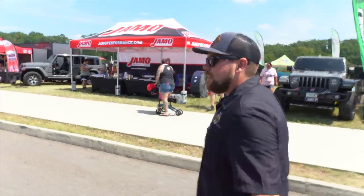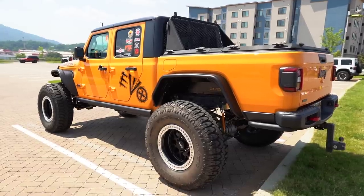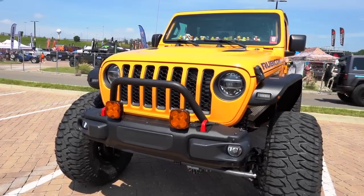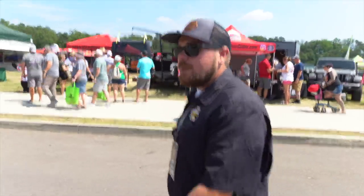We just checked out that Nacho Orange Gladiator. It was kind of hard to talk over there — it'll get copyrighted on YouTube. It had 40s with a full Evo suspension system and 40-inch Milestar Patagonia tires. Very nice setup. I'm a big fan of the Nacho color. There's a lot of different mixes — Nacho, Pumpkin — really, really clean build. You don't see the Nacho too much. Very nice Gladiator.